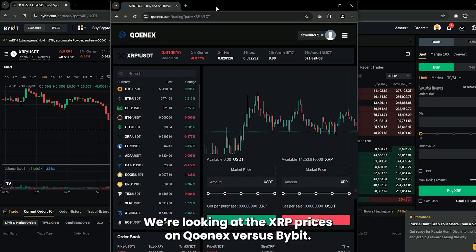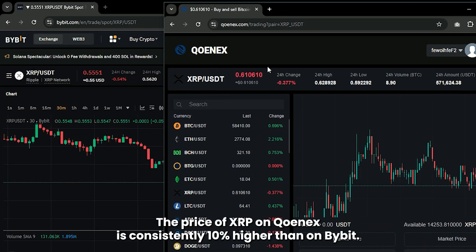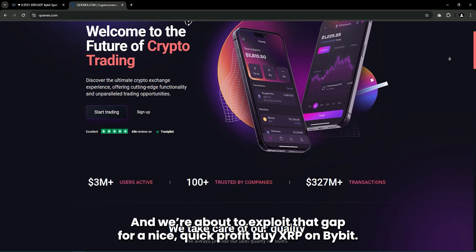So let's break it down. We're looking at the XRP prices on CoinEx versus Bybit. And guess what? The price of XRP on CoinEx is consistently 10% higher than on Bybit. Yep, that's right, 10% higher. And we're about to exploit that gap for a nice quick profit.